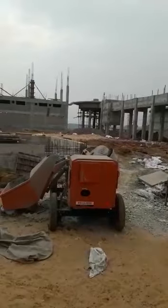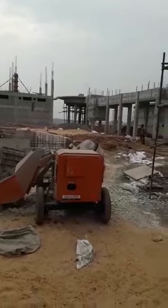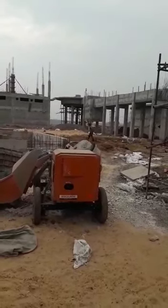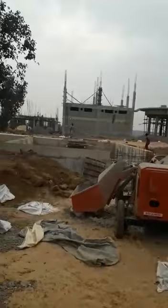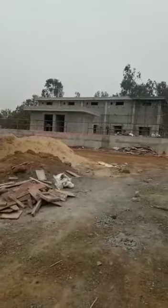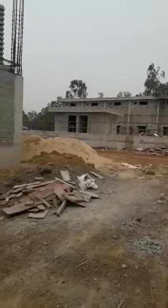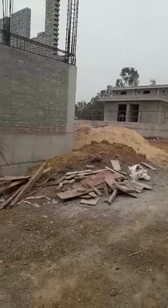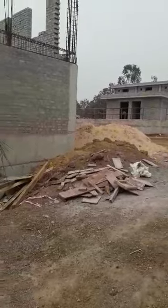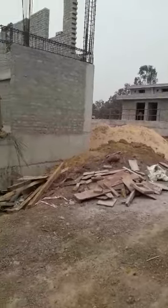This is a WTP 10.10 MLE. The work is going on now, and it will target to be completed within 3 months.